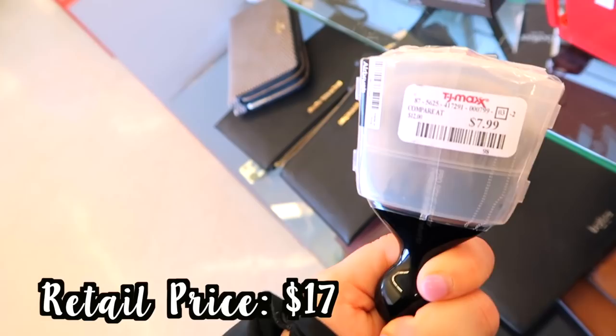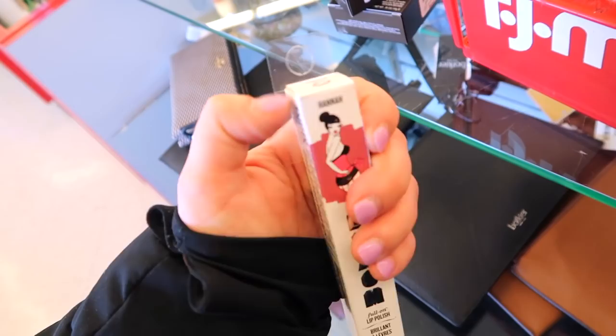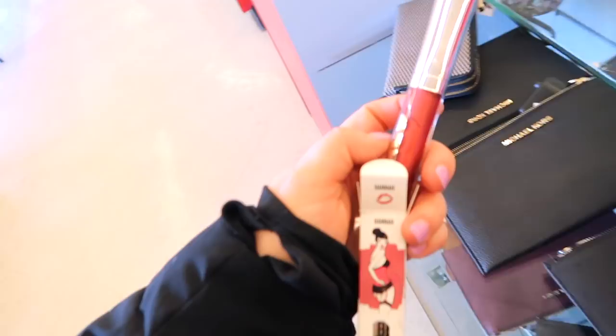I also found another Buxom gloss — this one's in the shade Hannah. We've been seeing these here and there all week with new shades being added. Hannah is kind of a more metallic berry shade.